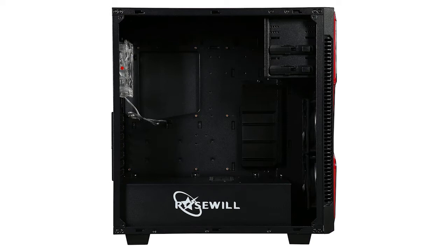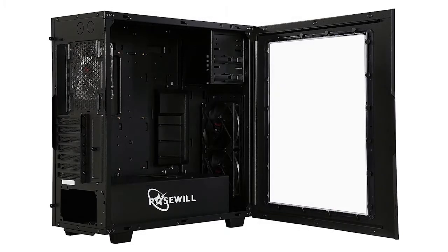The longer chassis design increases the interior space for perfect arrangement of components. This unit features three pre-installed fans, though it can support up to 6 to ensure an optimum cooling experience. It is convenient, beautiful, and super strong.